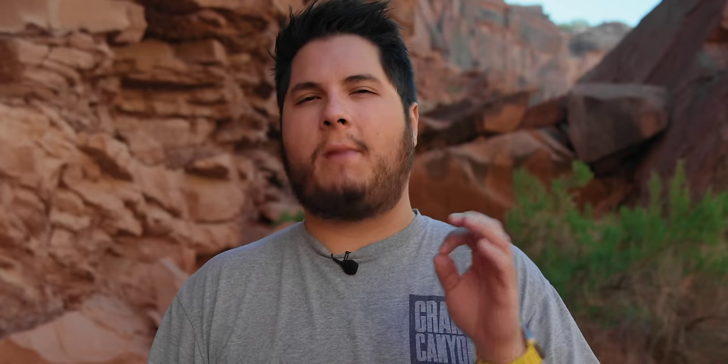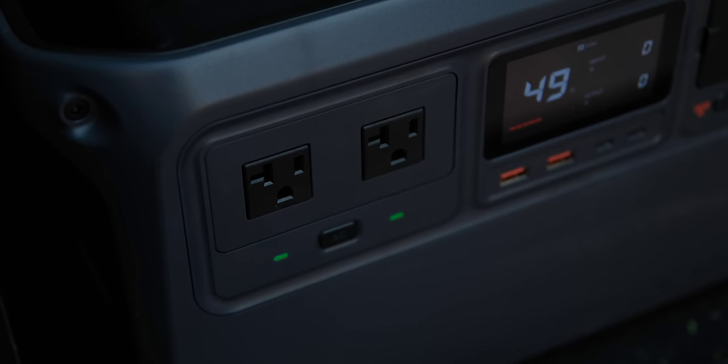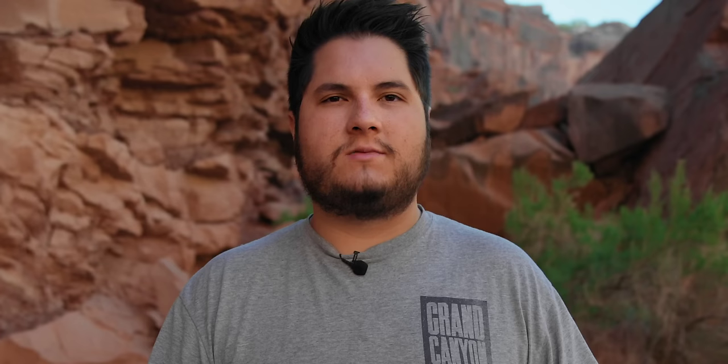One big worry I had when I first started using this battery is the port selection. It has every port you need, but the quantity — it only has two AC ports. That was a little iffy for me because I use AC ports all the time: I love to plug in Starlink for internet anywhere, and before camping overnight we like to plug in a heated blanket. There's just a lot of AC use cases and only having two can limit you.